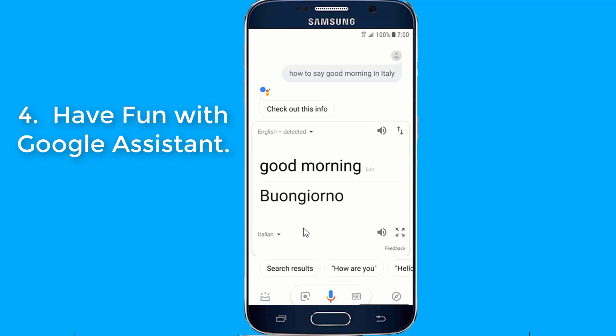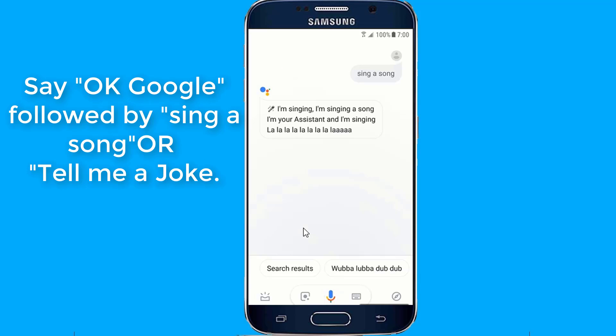Number 4: Have fun with Google Assistant. Let Google Assistant know you're bored, and there are plenty of things it can do to keep you and your friends amused. Google Assistant can sing a song for you — just say hey Google, sing a song, or tell me a joke.